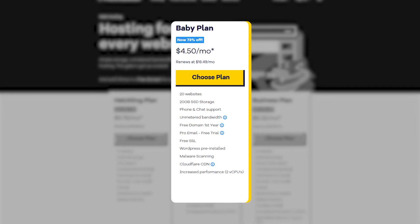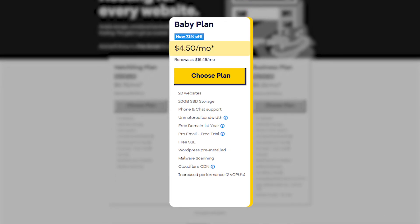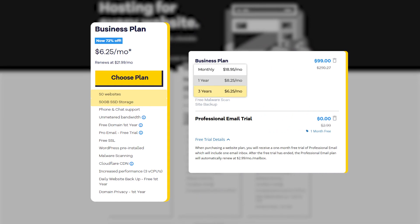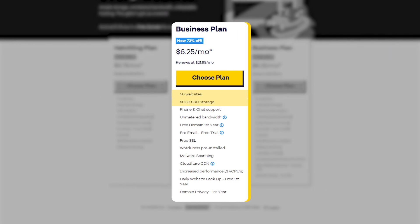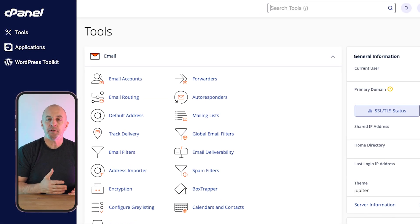The next-tier plan is called Baby, and on the 36-month introductory offer you'll pay $4.50 a month, allowing for 20 websites with 20 gigs of storage. There's also a business plan for up to 50 websites with 50 gigs of storage at $6.25 for 36 months or $8.25 for 12 months. Here you get everything in the Baby plan like Cloudflare protection, plus domain privacy and daily website backups for the first year. HostGator is a bit more expensive than the previous two and uses a built-in cPanel, which is a bit of a learning curve if you've never used it before.